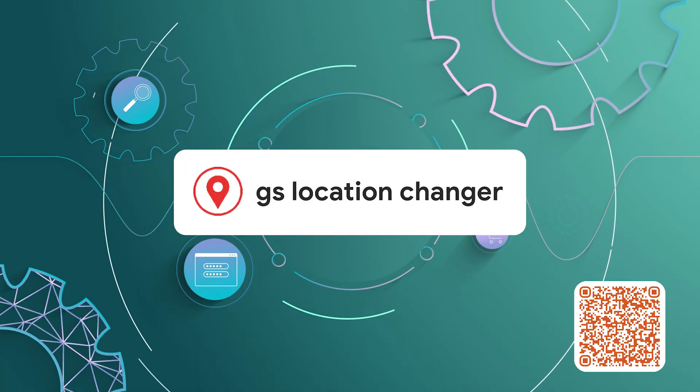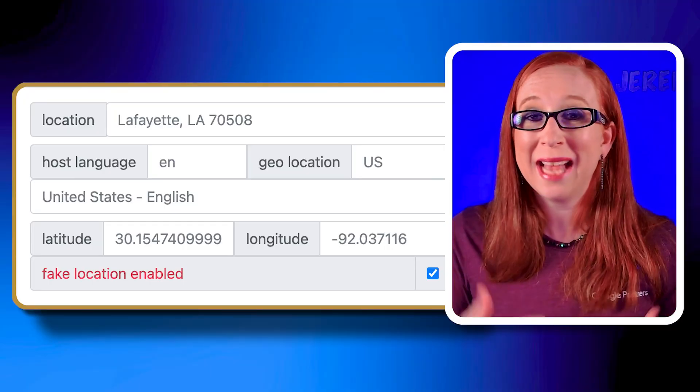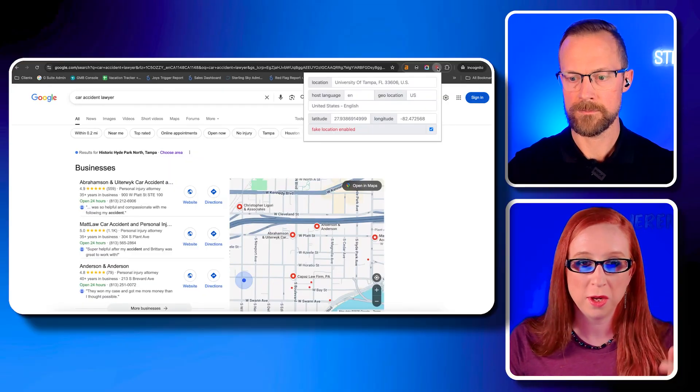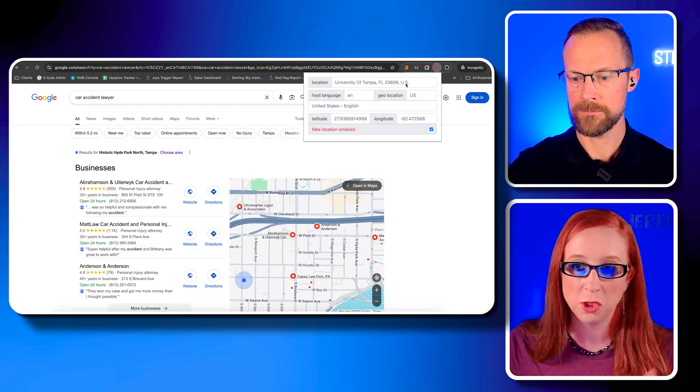Now that you know about optimizing for clicks, it's time to dive into how you can see your local rankings from different areas. That's where one of my all-time favorite tools comes in — the GS Location Changer. This is a really simple, free browser extension that basically lets you spoof your location so you can search as if you were in a different city or zip code. It allows you to see how the search results look from precise different locations. For example, if you're a pool cleaning company, you can check how your rankings look in a very specific neighborhood where you want to target more customers, or even see how you're doing in one of your competitors' own backyards. Here I've got a search for 'car accident lawyer' and you can see what ranks from zip code 33606, which is a neighborhood in Florida.